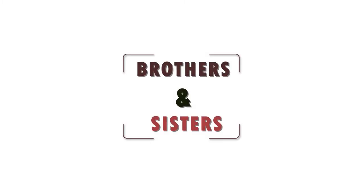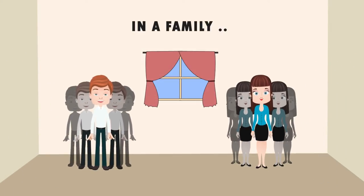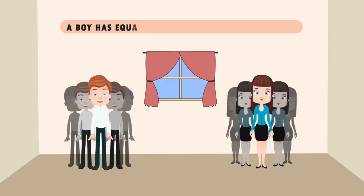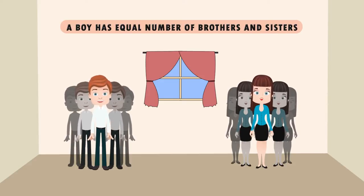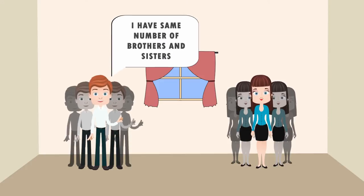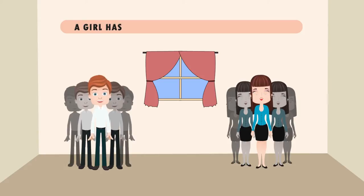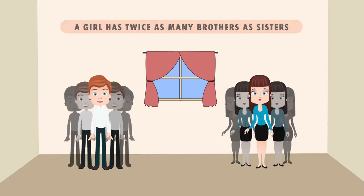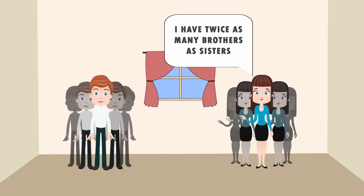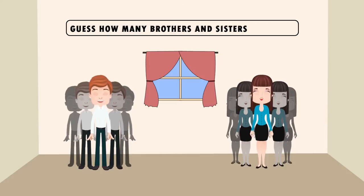Hello and welcome to brothers and sisters, a very interesting puzzle. Once upon a time in a family, one boy had equal number of brothers and sisters. Similarly, a girl in that family had twice as many brothers as sisters. Can you try to figure out how many brothers and sisters total there are? Your time starts now.